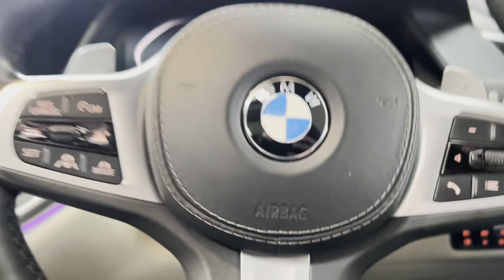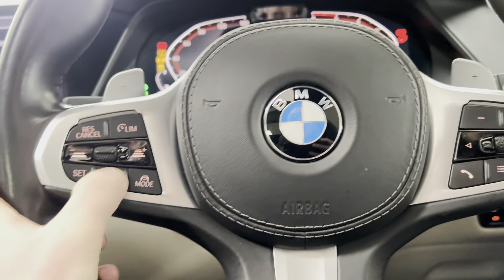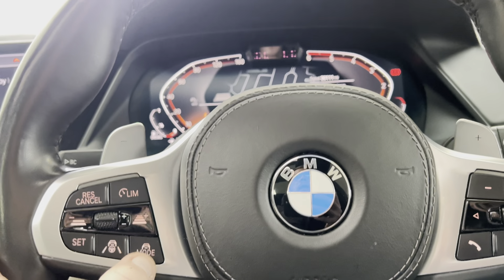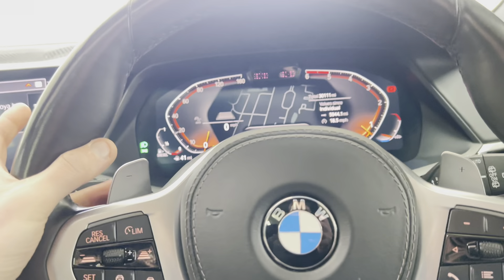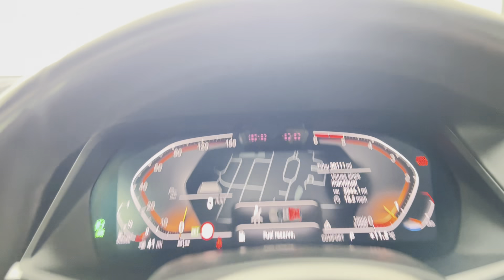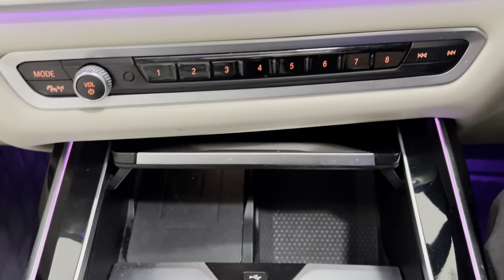Inside, we've got a multifunction M Sport steering wheel. You get selectable cruise control, which includes assisted driving and distance control. You've got paddles for the eight-speed sports auto gearbox. You've got the live cockpit with the default map view, head-up display — also part of the technology package — as is the wireless charging tray.